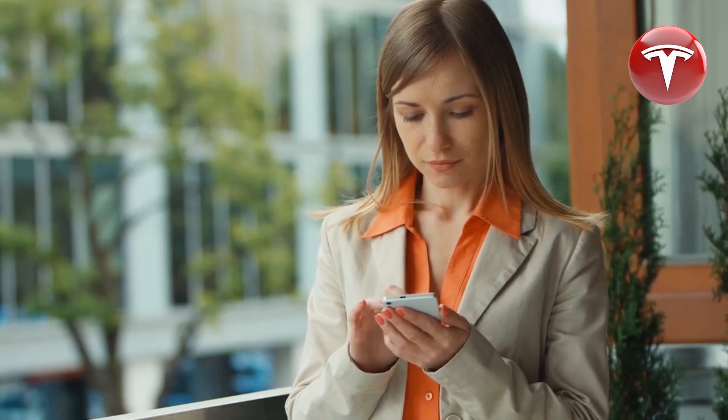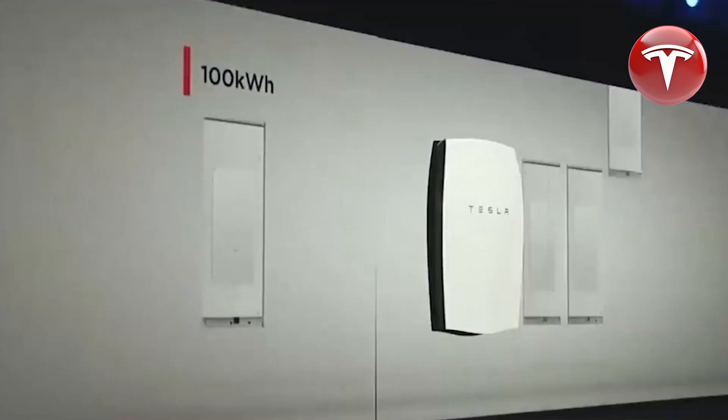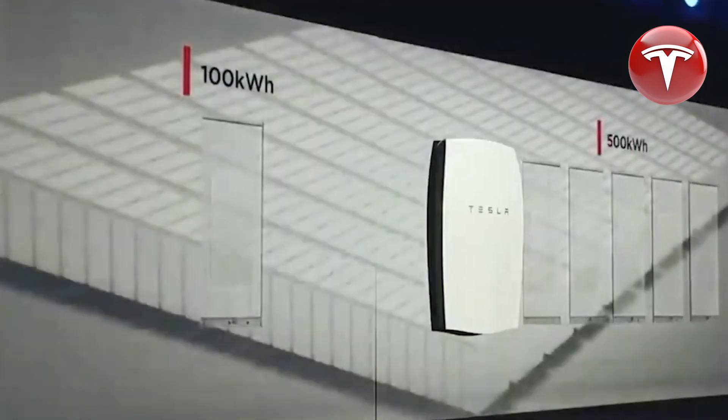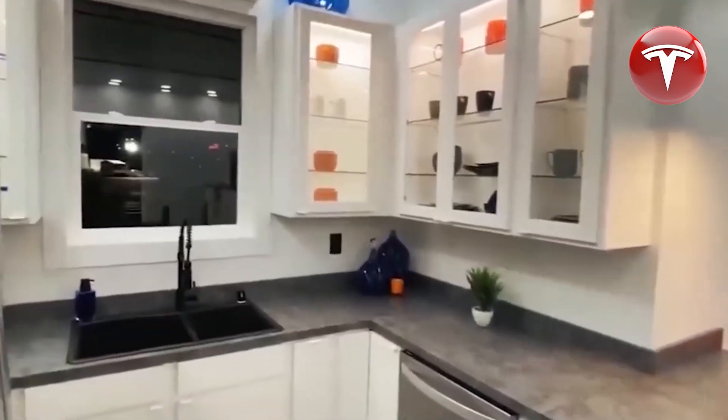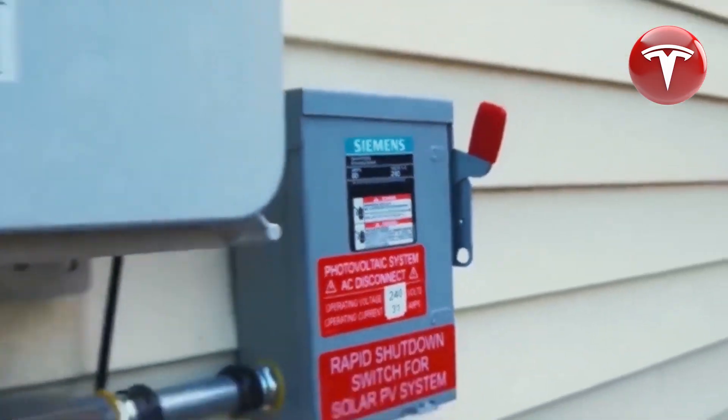In the United States, many low-income households, particularly those from diverse backgrounds, struggle to afford decent housing. However, with the Tesla home now available in the American market, they have a newfound opportunity to secure affordable housing.